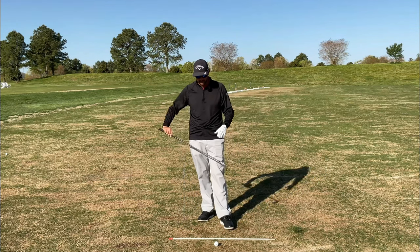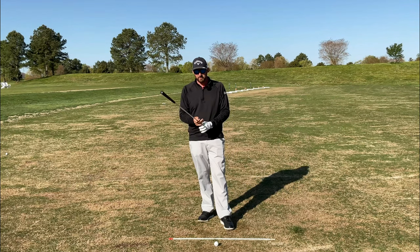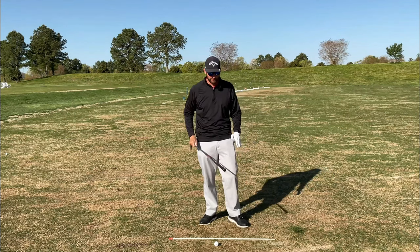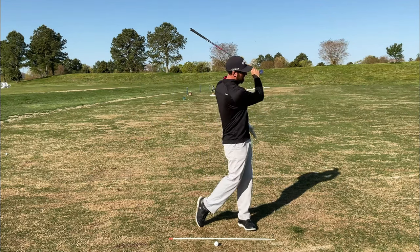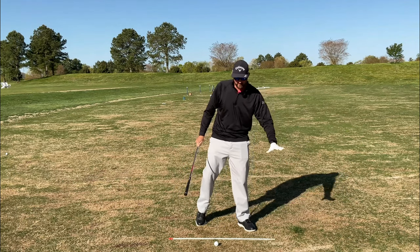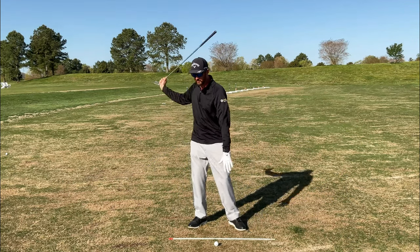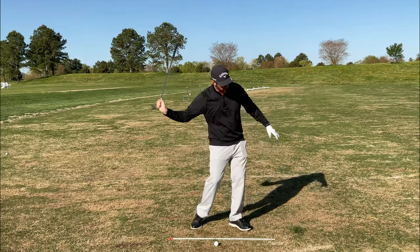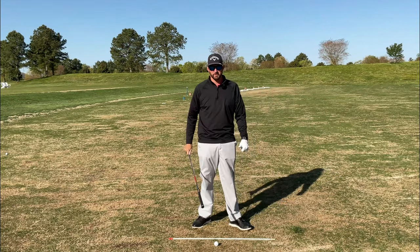This is actually a two-part drill. Number one, we're going to flip the club over and we're going to start to swing that club through. When we do this, I want to hear that club be really loud over here — I do not want to hear that noise way back here. The goal is to hear the loudest swoosh just out in front of the ball.